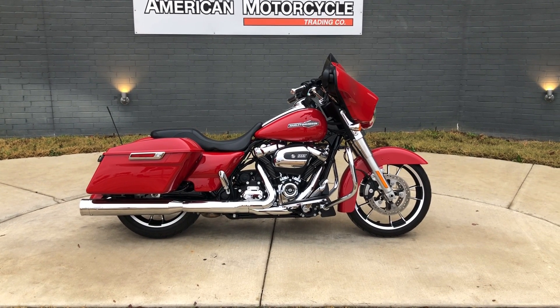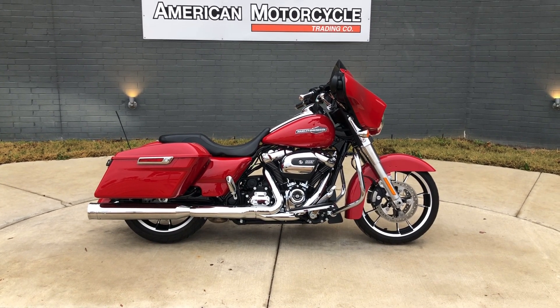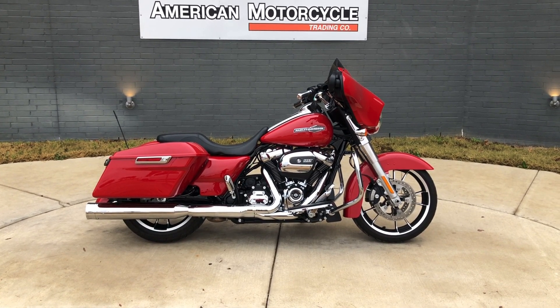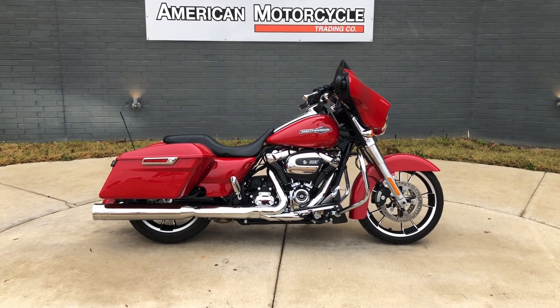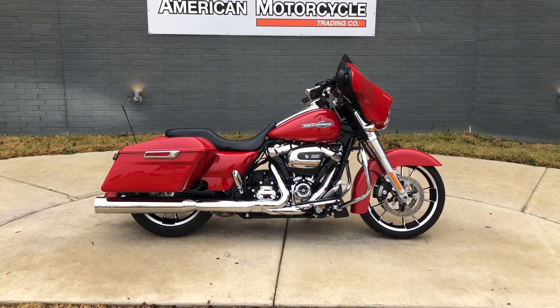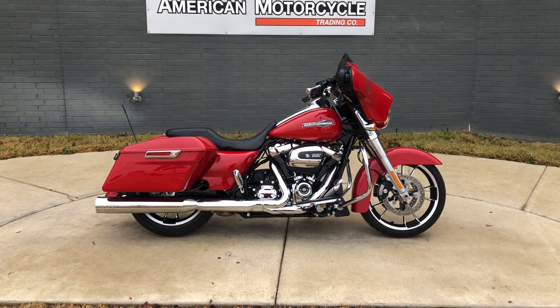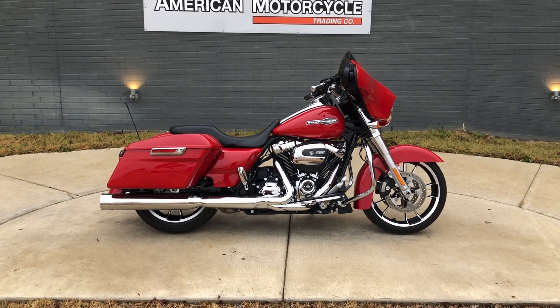Howdy folks, this is Rusty with American Motorcycle Trading Company here in Bedford, Texas. Got a 2023 Harley-Davidson Street Glide, and if you'd like to know more about it such as pricing, or if you'd like to view the VIN Smart VIN Report which is very similar to a Carfax, or if you'd like to view the test ride video, you can click on the link below in the description and it'll take you directly to our website.